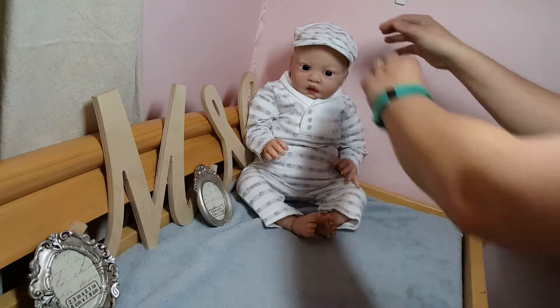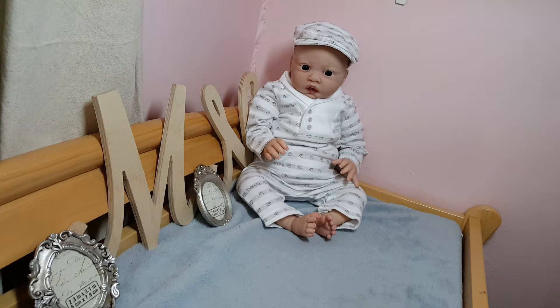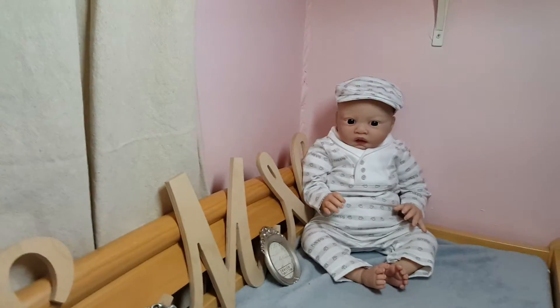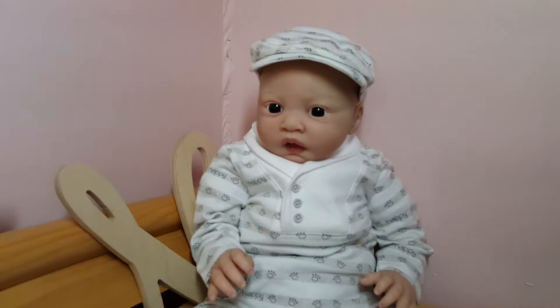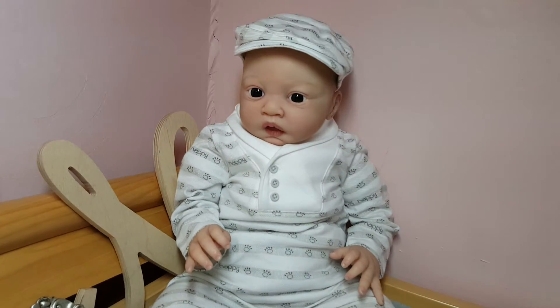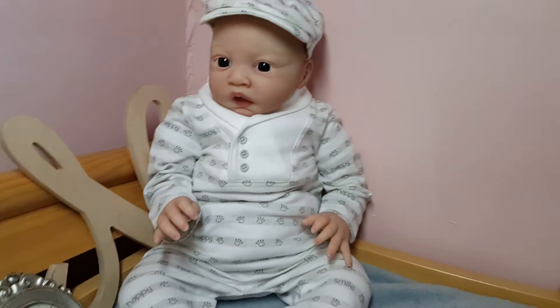Oh my goodness. Oh, Lulu man, you're just too cute. Now I know Lulu is a girl's name, but seriously — look at that little face. How cute is he in his little outfit? My light sucks tonight, I'm just not getting great light tonight.